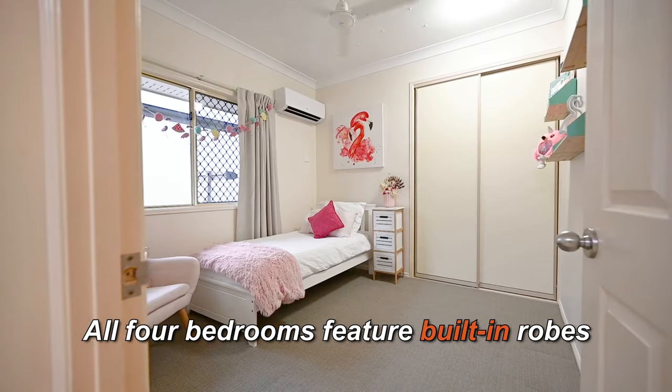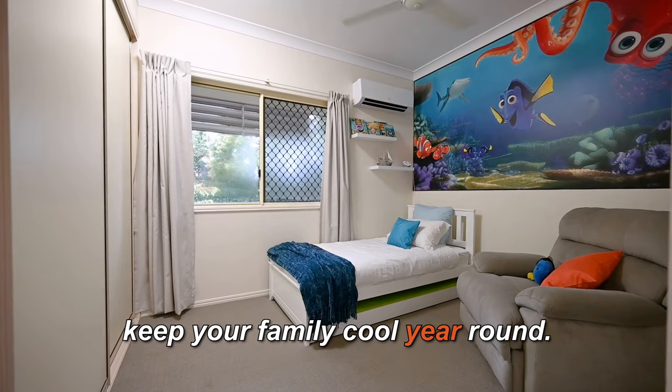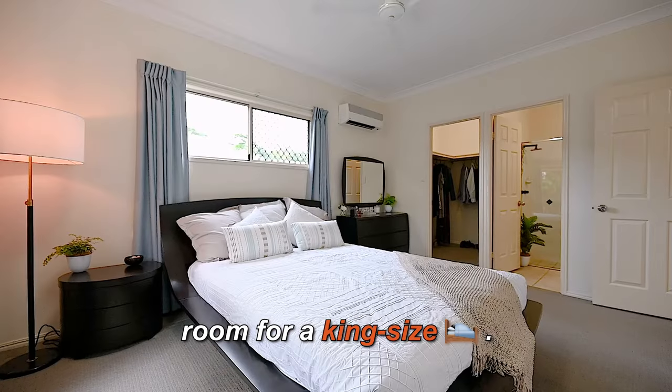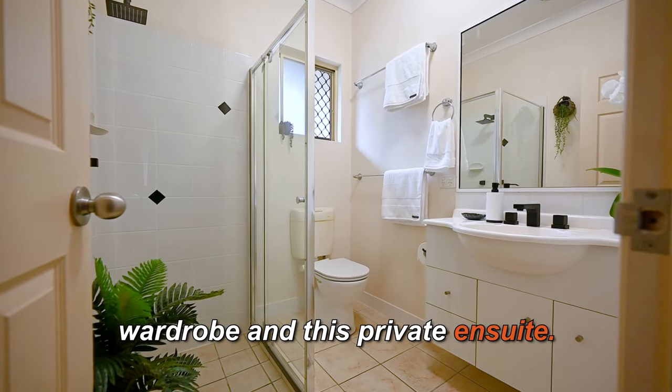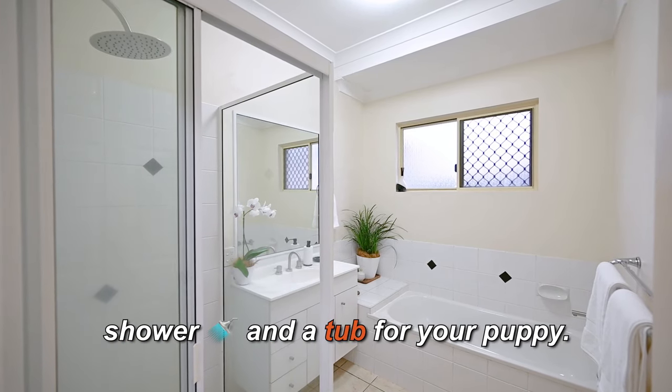All four bedrooms feature built-in robes and split system air conditioning to keep your family cool year-round. The primary suite has plenty of room for a king-size bed. It also features a large walk-in wardrobe and a private ensuite. The family bathroom has both a shower and a tub — for your puppy.